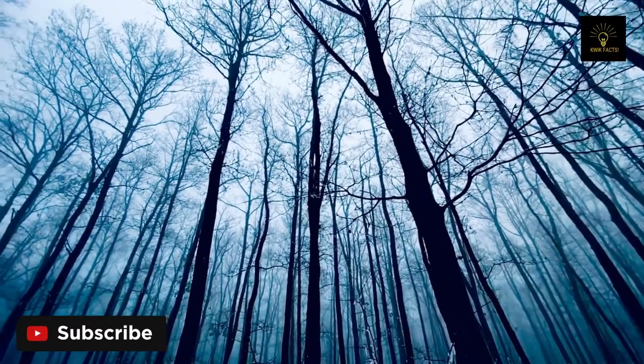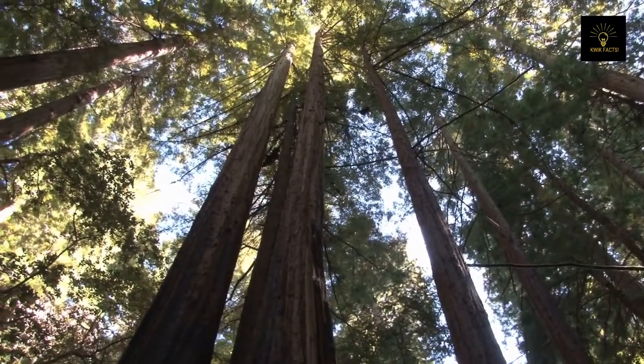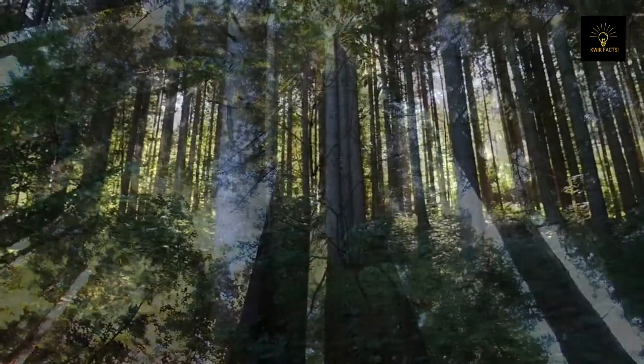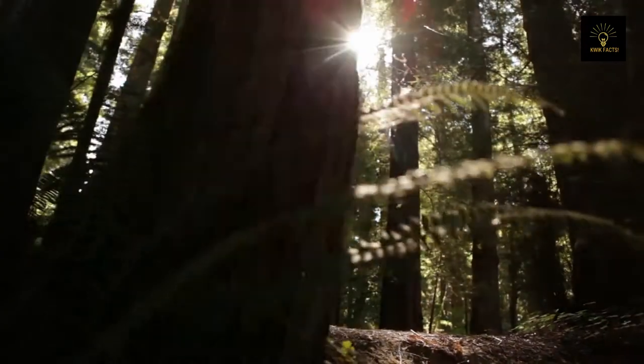Some of the tallest trees in the world may be found in the Daintree Rainforest. They include the impressive bulgory, a species of conifer, which can grow up to 50 meters tall and 2.7 meters in diameter. These massive trees are called emergent trees, and their height gives them an evolutionary advantage, where they can gather maximum sunlight and attract pollinators.